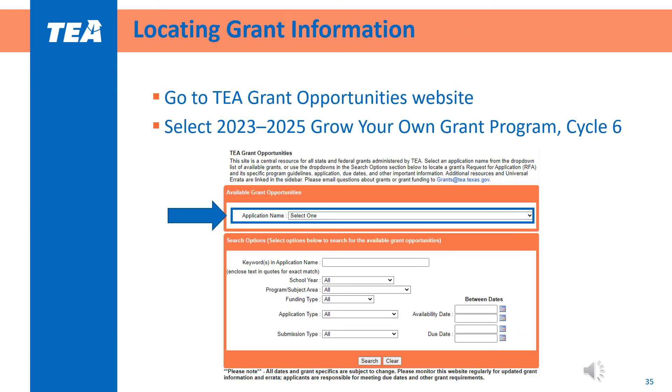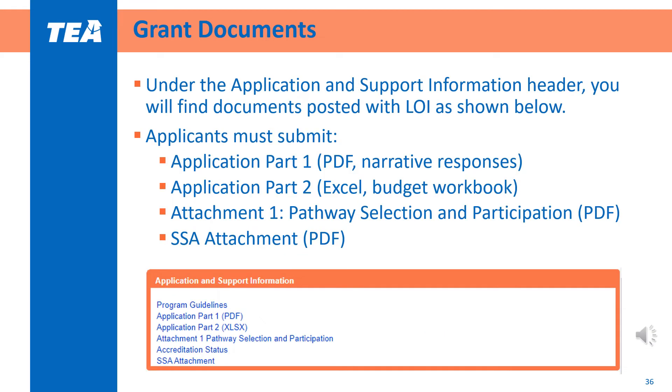All grant information can be found posted on the TEA Grant Opportunities website. A quick Google search will yield the relevant webpage. In the Application Name drop-down, select '2023-2025 Grow Your Own Grant Program Cycle 6' for this grant's particular information. Once you navigate to the grant's webpage, you can find all posted documents under the Application and Support Information section. Applications Part 1 and 2 and Attachment 1 will need to be submitted by the applicant. The SSA attachment must be submitted by applicants applying as part of an SSA.